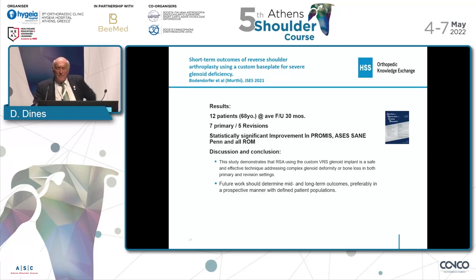Anand Murthy looked at this implant in his group at Jefferson, and they found seven primary cases and five revisions. Very similarly, they had statistical improvement in all patient-reported outcome measures, including the ASES and SANE, and their pain scores, and in all aspects of range of motion. They felt that this study demonstrated this was a very effective and meaningful tool in these most severe deformities.